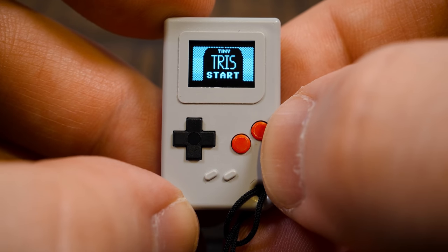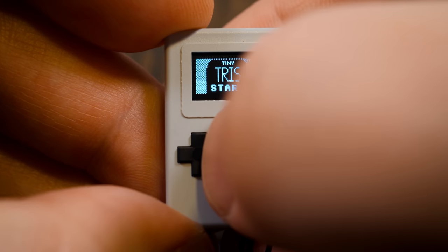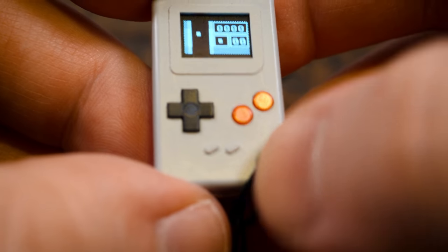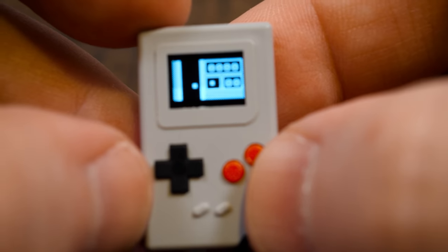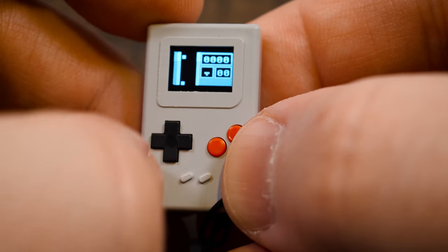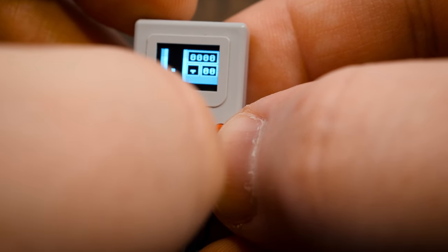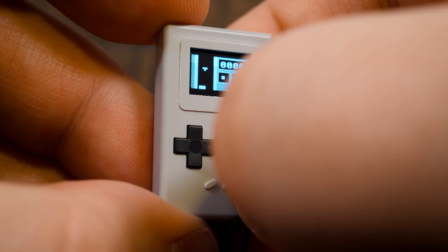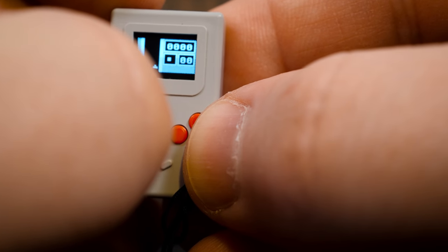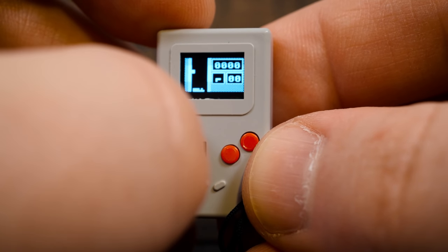We got Tiny Triss. I seriously can barely see this — I'm gonna have to look at the screen of my camera. Tiny Triss. I didn't mean to start the game, but I guess we're playing this. This is so far beyond the limits of what we should be doing. Scientists didn't stop to think if they should, just if they could. I can seriously barely, barely, barely see this in person.